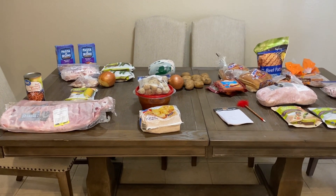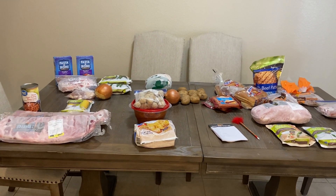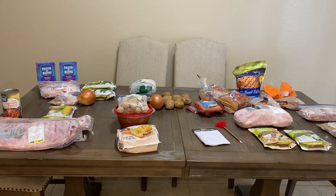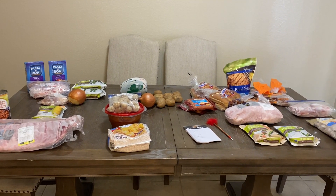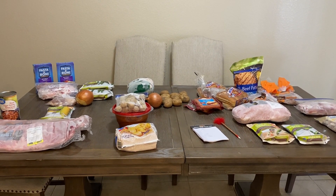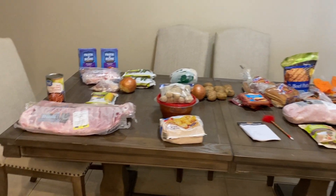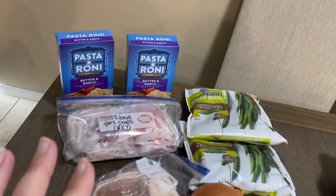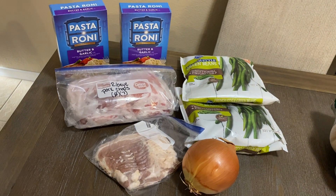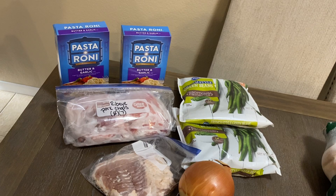I pulled out things for several meals. I'm not meal planning for the weekend necessarily — there are options here, but we just purchased a Blackstone griddle and my husband might want to make a recipe that needs different ingredients, or maybe we'll just use what we have. Lots of options still in the freezer, pantry, and refrigerator. I did add stuff to my list, which I'll go over while I show you the meals.